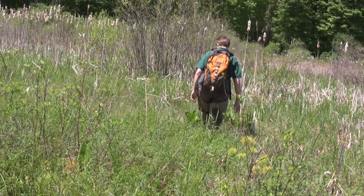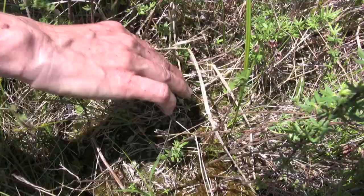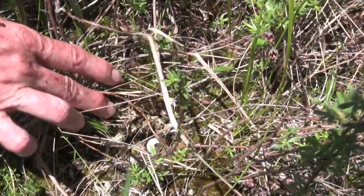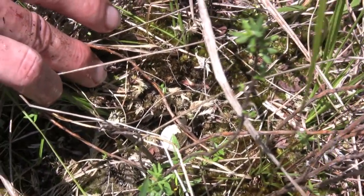As she continues her search for bog turtles, Lori comes upon a nest from last year. You can see that inside of the moss, on top of a hummock here, they have laid some eggs, and there's actually a piece of an eggshell left.